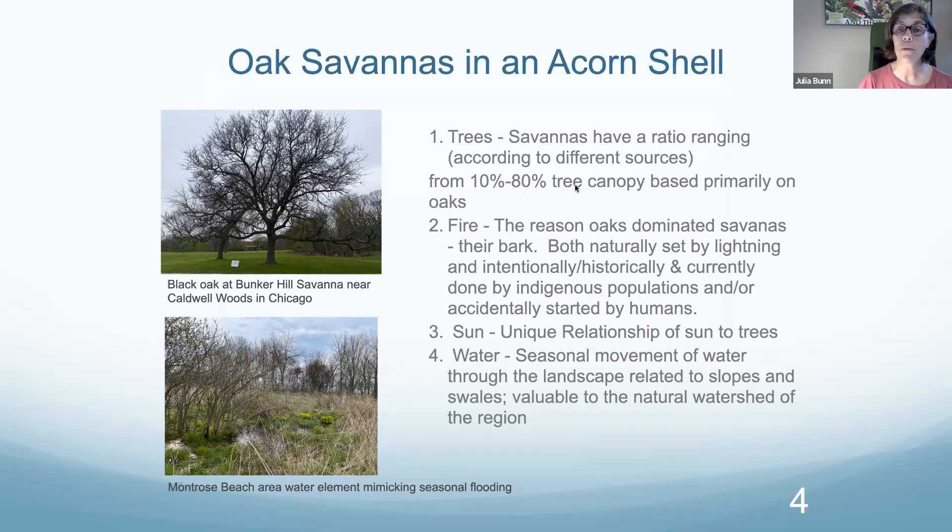Savannahs have a ratio ranging from 10 to 80 percent tree canopy based primarily on oaks. The reason oaks dominated savannahs was their bark. Fires, both naturally set by lightning and intentionally done by indigenous populations, helped maintain this. The sun's unique relationship to the trees and the seasonal movement of water through the landscape — related to slopes and swales — were also valuable to the natural watershed of our region.